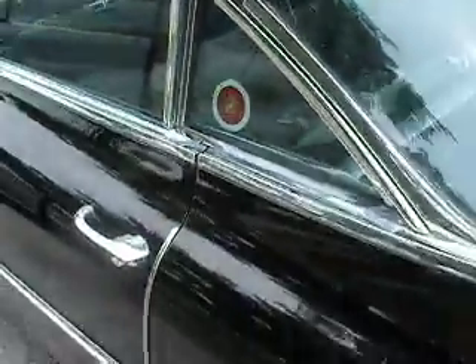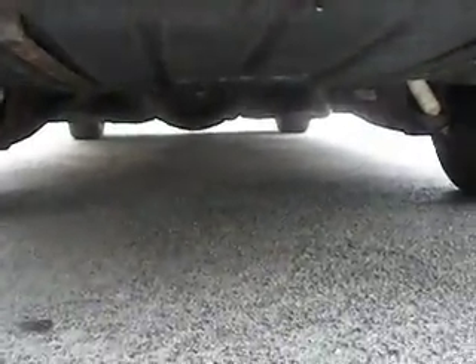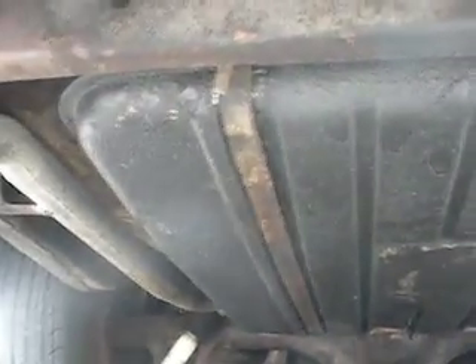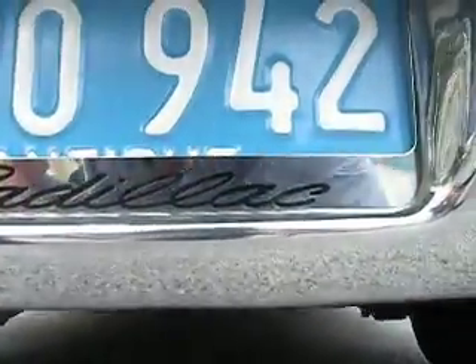That back door's locked. And you hear that dual exhaust. I'm going to turn it off for now — we're going to hop in and take a short ride.